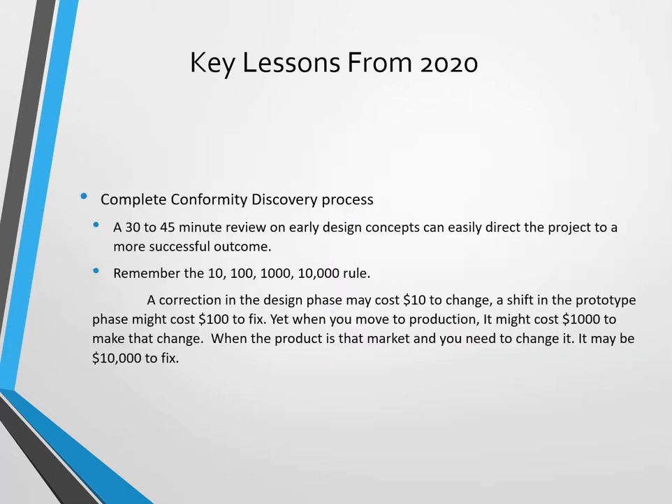Complete a conformity discovery process. This is a 30 to 45 minute review on early design concepts and can easily direct the project to a much more successful outcome. There's always been this order-of-magnitude rule: a correction in the design phase — like changing a part number — might cost ten dollars. In the prototype phase that might cost a hundred dollars to change.